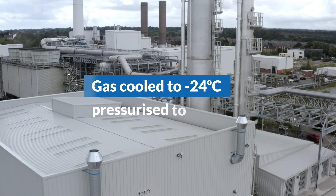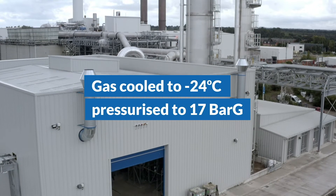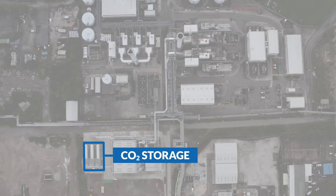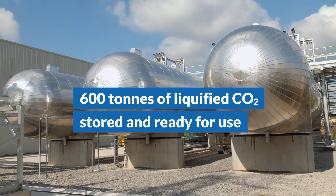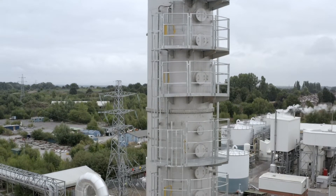The purified gas is then cooled and compressed to minus 24 degrees Celsius and 17 bar G. The carbon dioxide liquid is then stored on site in tanks, ready for use to make EcoCarb, our net zero sodium bicarbonate.